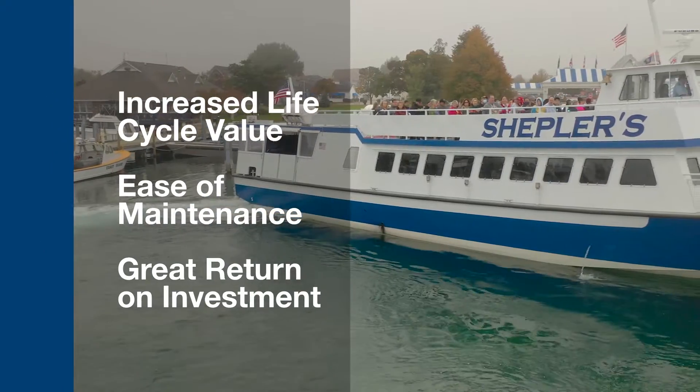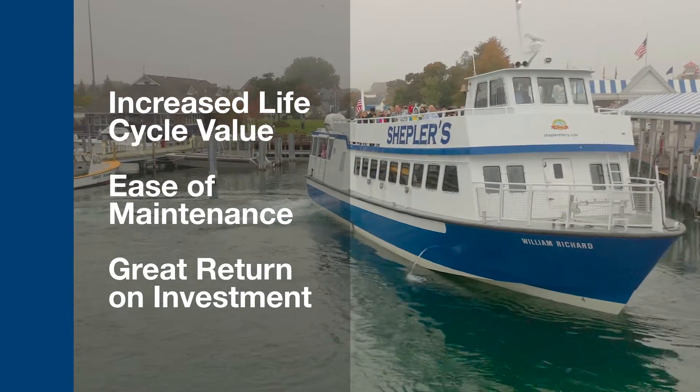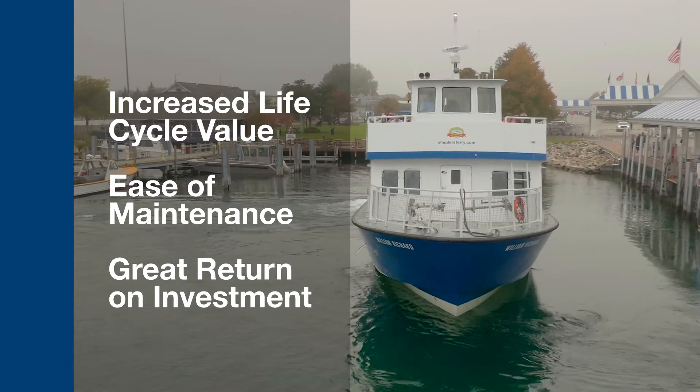This minimizes downtime and maximizes profitability for the vessel's owner. Commercial fleets who choose the Yanmar 6AY-EM-ET can expect increased life cycle value, ease of maintenance, and overall a great return on their investment.